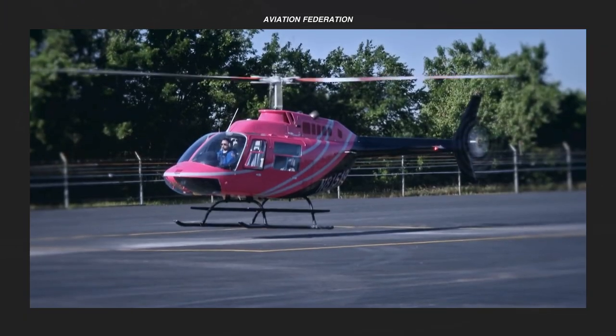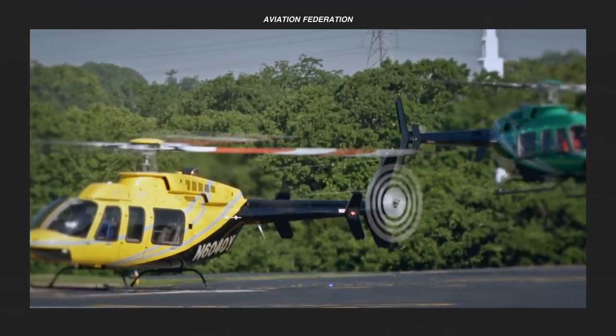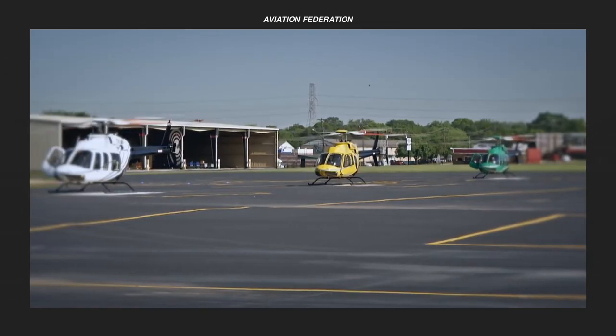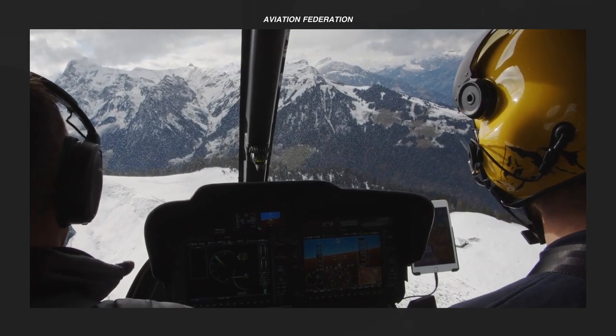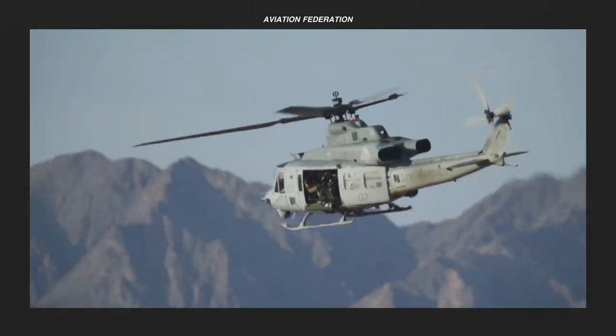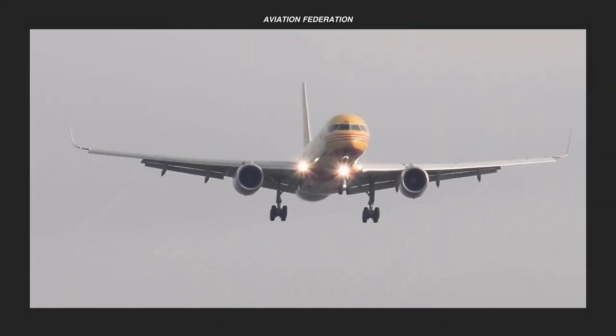So, what do you think of these best-selling helicopters? What about the other helicopter brands out there that didn't make the cut? Let me know in the comments section below. If you want more aviation goodness, don't forget to check out my other videos. As always, thank you for watching and fly safe.